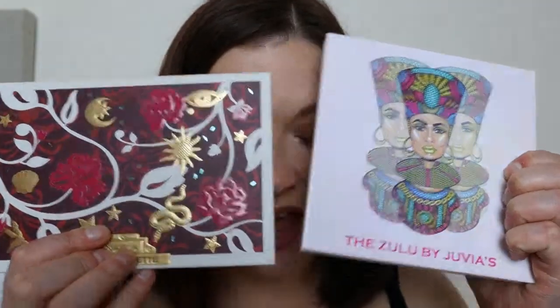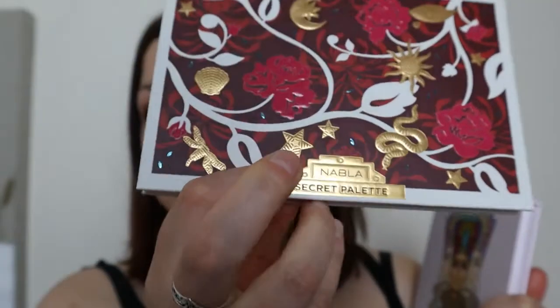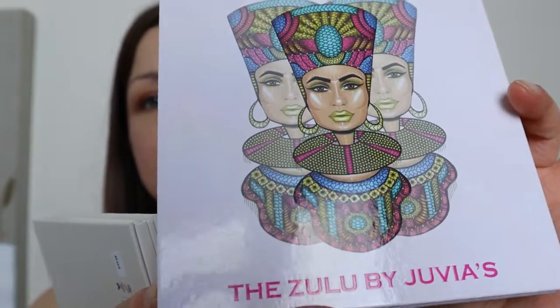I mentioned in my last video that I was interested in the Nabla Secret palette and the Juvia's Coral palette. I also said that if I was going to get a Juvia's palette, I probably wouldn't start with the Coral. So I got the Nabla Secret palette and I got the Zulu palette from Juvia's Place.